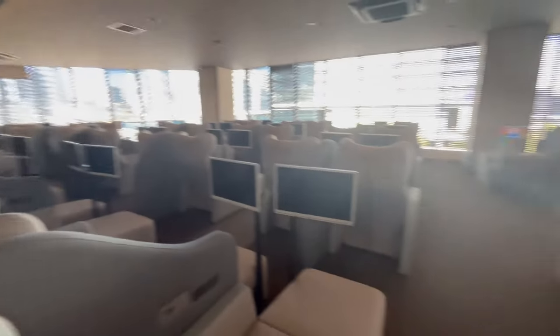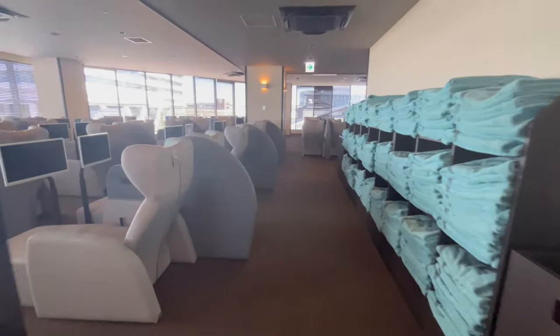This is another relaxation room at level 3, but this one is smaller and does not include a reading corner — it's mainly for relaxation purposes.